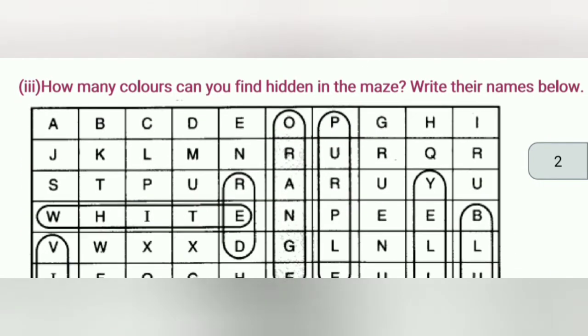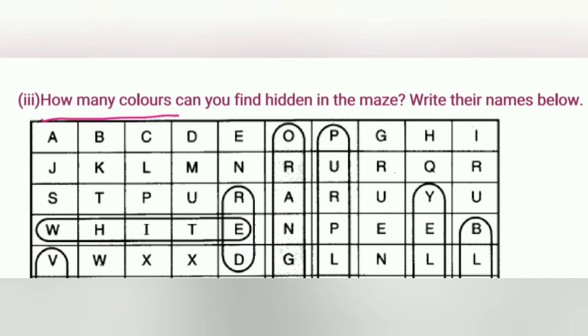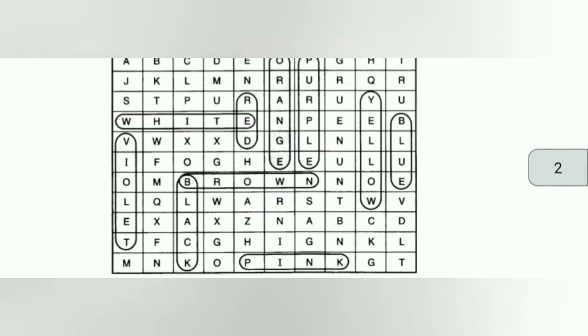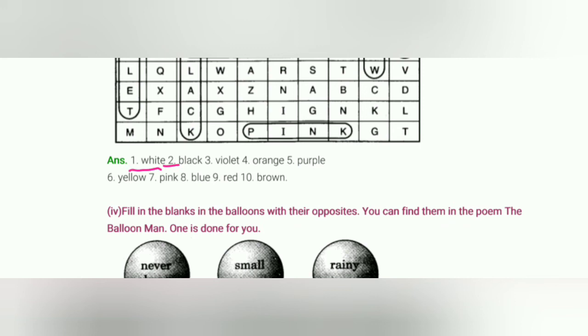Next exercise: How many colors can you find hidden in the maze? Write their names below — यानि इस box में आपको कितने colors के नाम मिलेंगे, ढूँढो, छिपा रखे हैं, और फिर नीचे लिखने हैं। तो कौन-कौन से हैं: White, Red, Orange, Purple, Yellow, Blue, Brown, Black, Violet, और Pink। इन सब को नीचे लिखना है: White, Black, Violet, Orange, Purple, Yellow, Pink, Blue, Red, Brown।